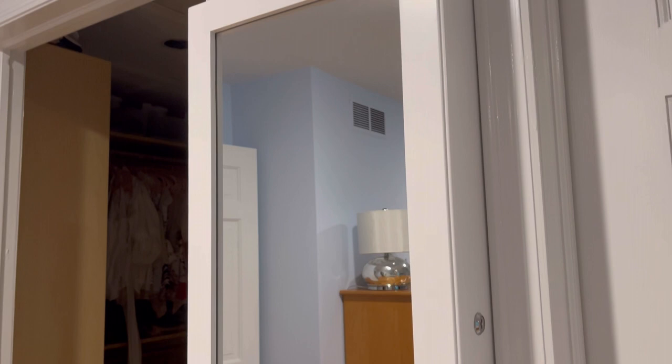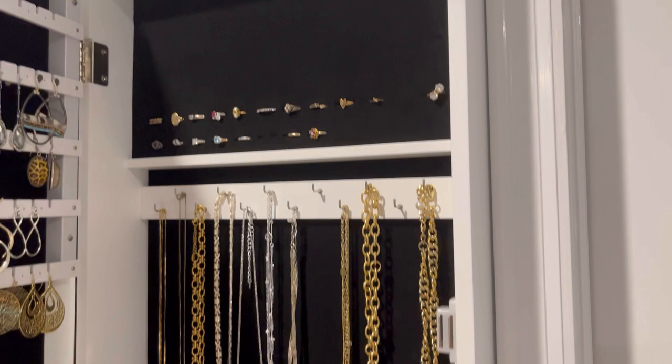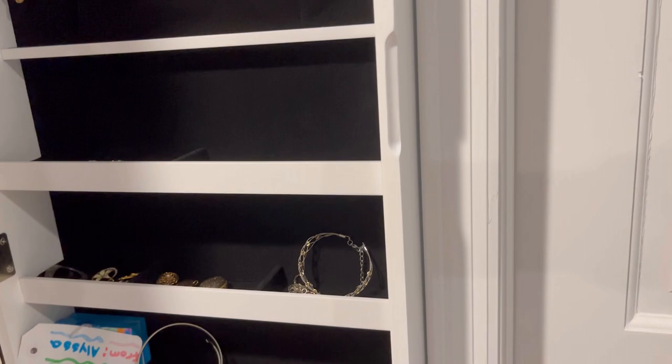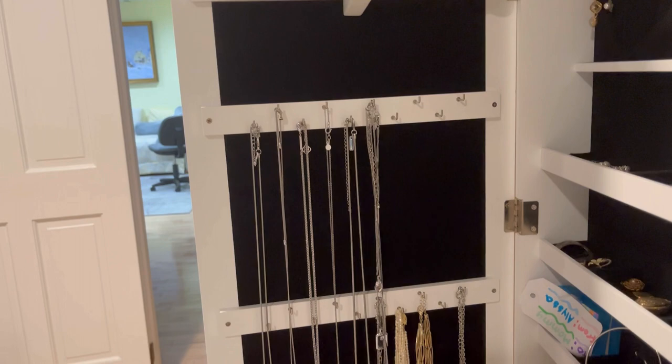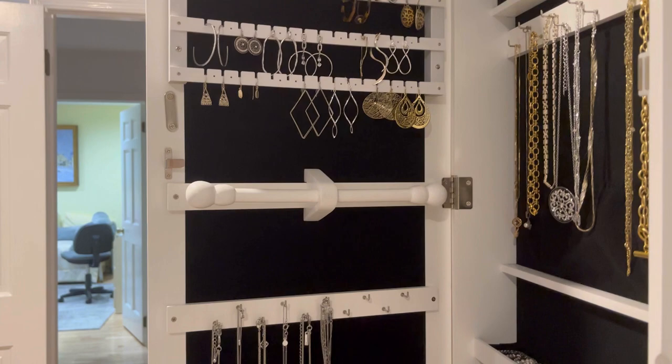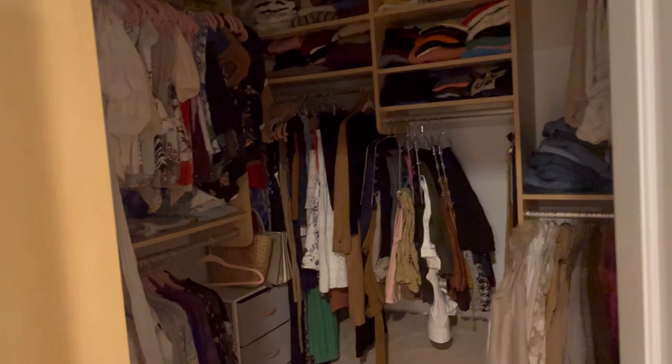Come join me for the closet tour. Before I go in, I want to show you a jewelry cabinet I received from Amazon a couple years ago as a birthday gift — it's wall mounted. The top section is for rings, I keep necklaces here, some bracelets, and down below are earrings that can't be hung on the door. Here are my more dangly earrings that are easy to hang up. There are some more necklaces on the side. It's a great find — I'll try to link a similar one.